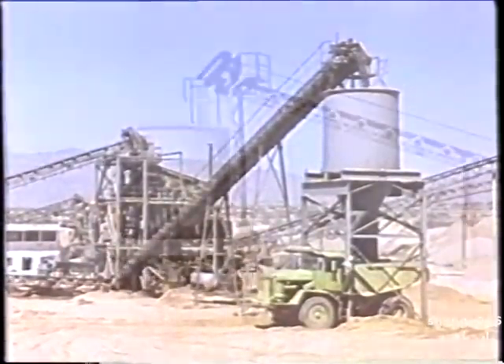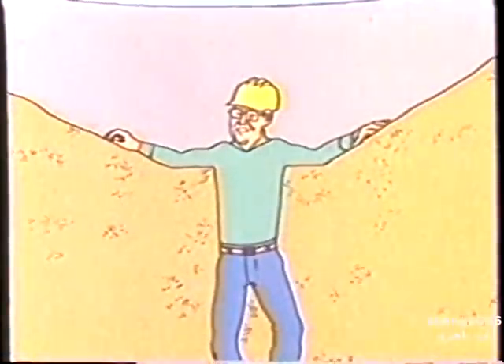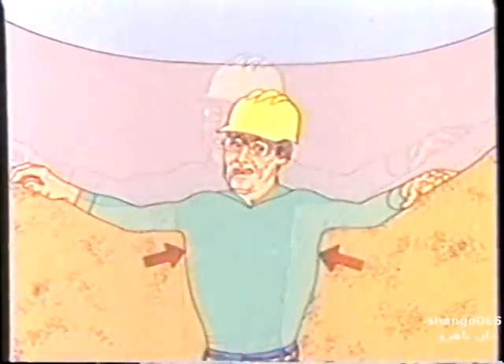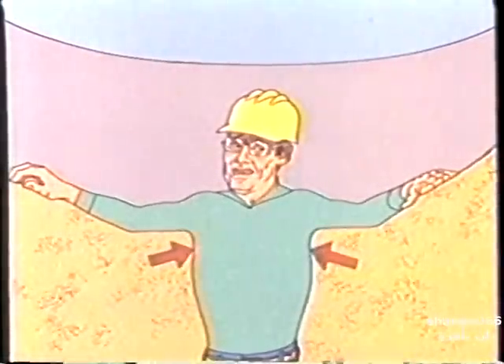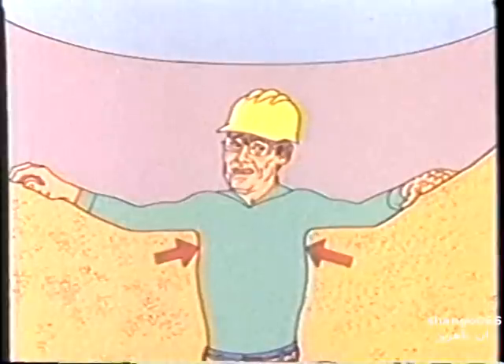Loose material can be like quicksand — struggle and you sink deeper. If you're trapped, rescue can be difficult. In the loose, sliding material you can suffocate in just a few minutes, and you do not have to be completely buried to suffocate.